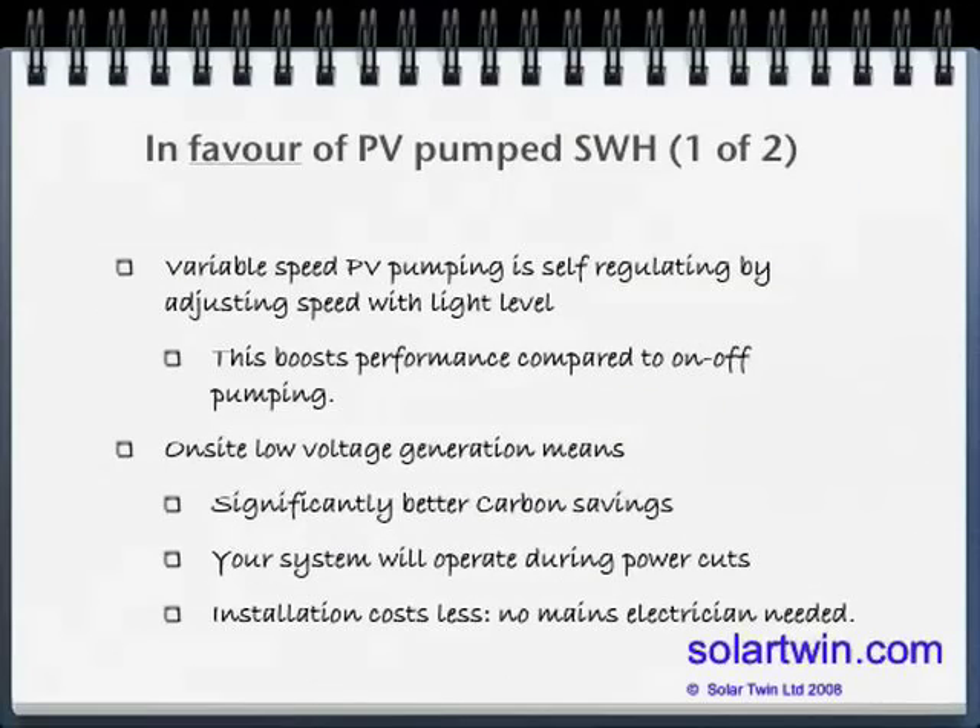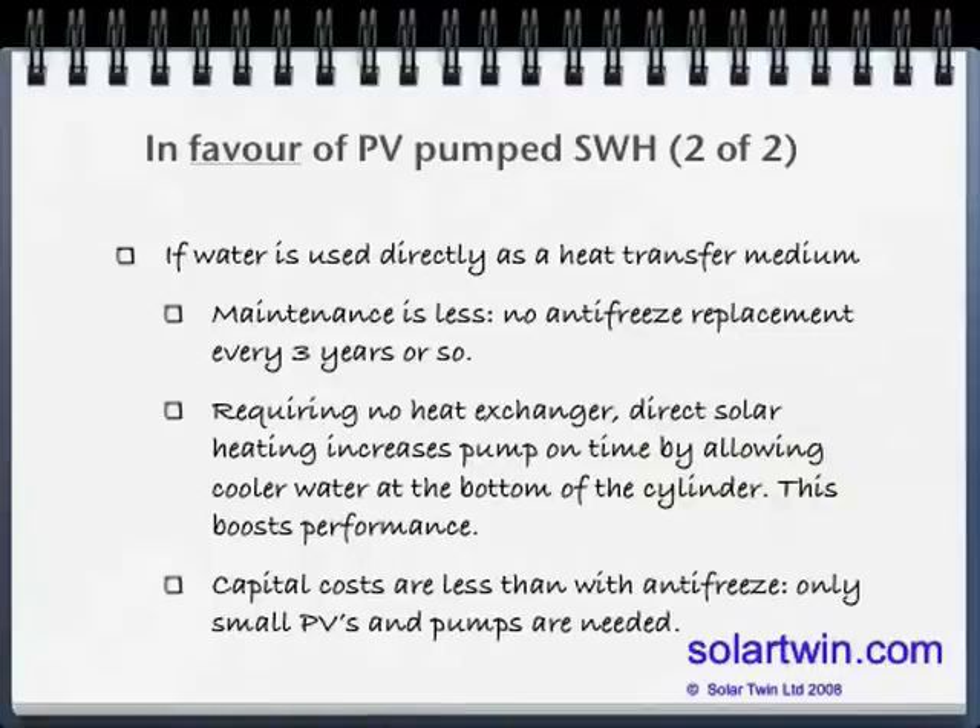In favour of photovoltaically pumped solar heating: there's variable speed pumping, which is more subtle and can give better performance. You're generating low voltage electricity on site, which means better carbon savings. Your system will run during power cuts, and you won't need mains attrition to plumb in, which can cut installation cost. Using water as a heat transfer medium means less maintenance — no antifreeze needed every three years. Without a heat exchanger, you can get very cool water at the bottom of the cylinder more often, meaning the pump runs more often, making better use of the solar panel and collecting more energy. Capital costs can also be less, using small PV panels and pumps.